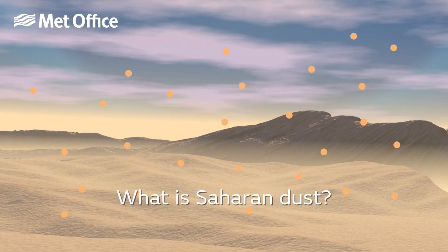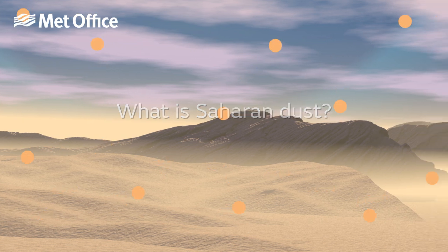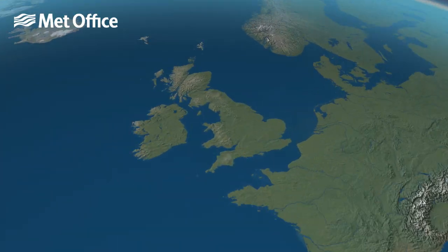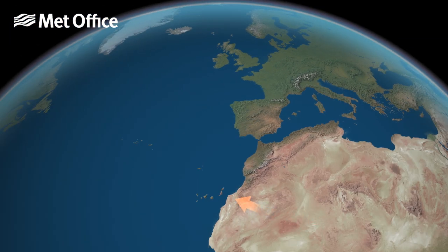Saharan dust is a mixture of very small sand and dust particles from the Saharan Desert. You are more likely to see Saharan dust in the UK in winter if there are mild and unsettled conditions, combined with a stronger jet stream, which helps to transport the dust to the UK.